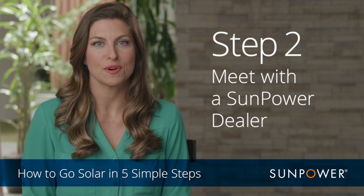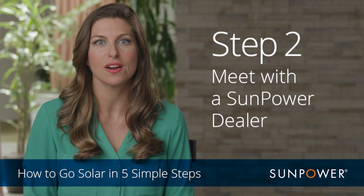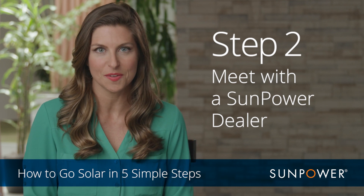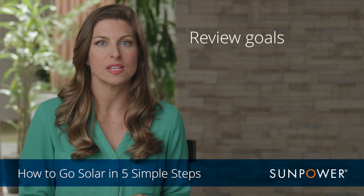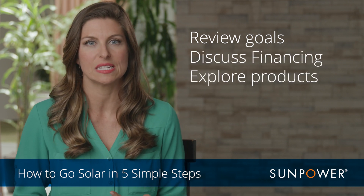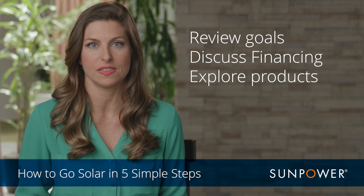Meet with a local SunPower dealer. During your in-home, free solar consultation with a SunPower dealer, you will review your needs, your goals, financial options, product options, and they will customize a design for you right there at the table.